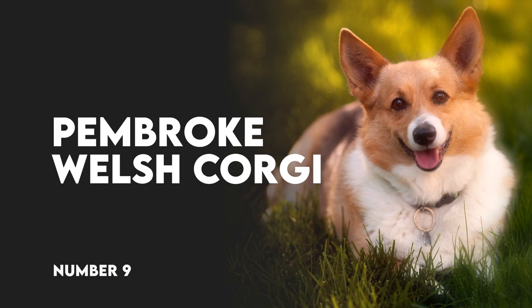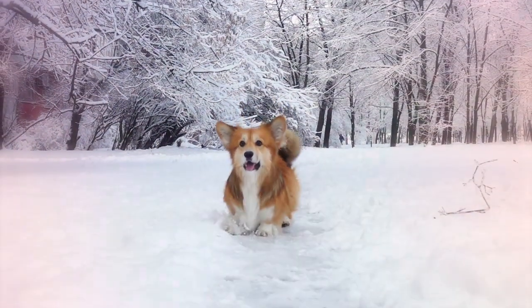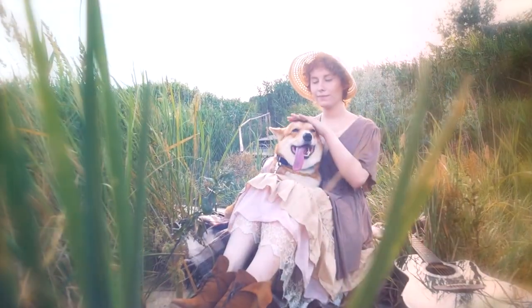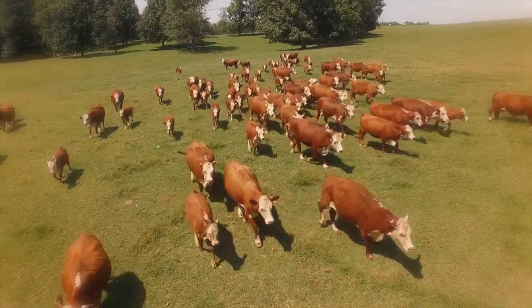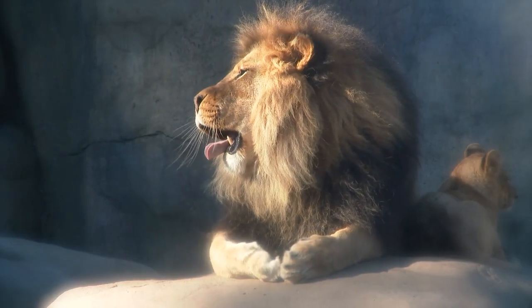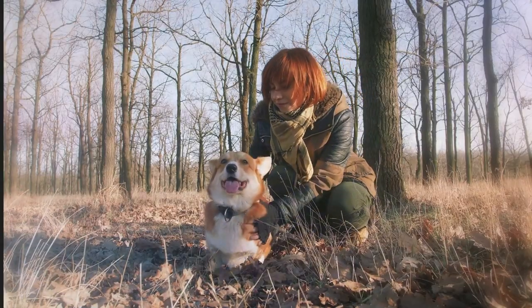Number 9: Pembroke Welsh Corgi. The Pembroke Welsh Corgi is well-known because of Queen Elizabeth's affinity for the breed, but they aren't just royal lap dogs. The Pembroke Welsh Corgi is a very active and intelligent breed. Originally bred for herding cattle, they are feisty little dogs with the heart of a lion. They excel in various dog sports and make great hiking and camping partners as well.